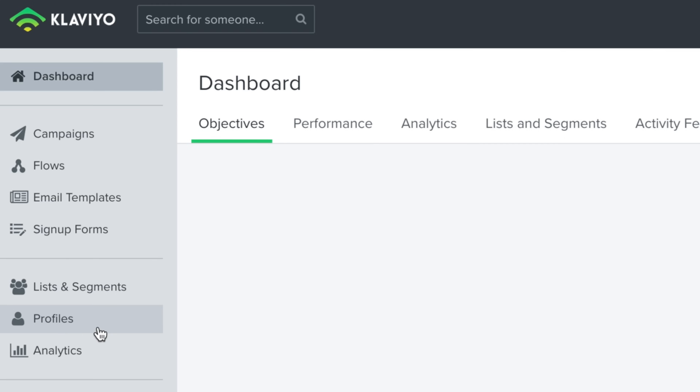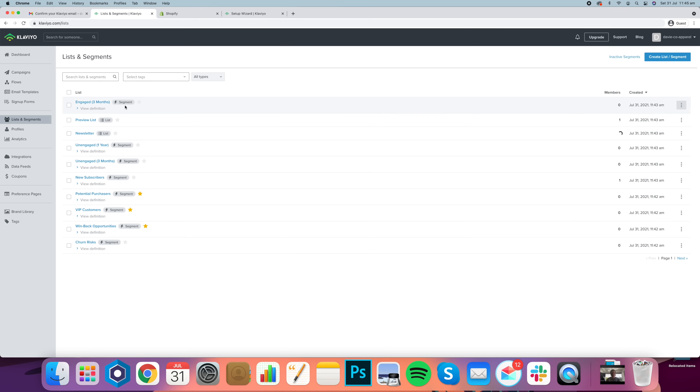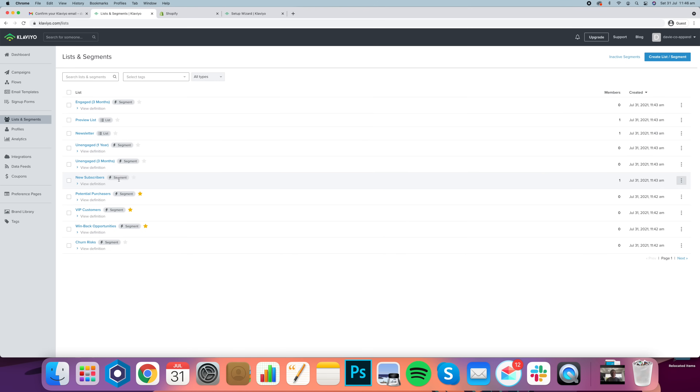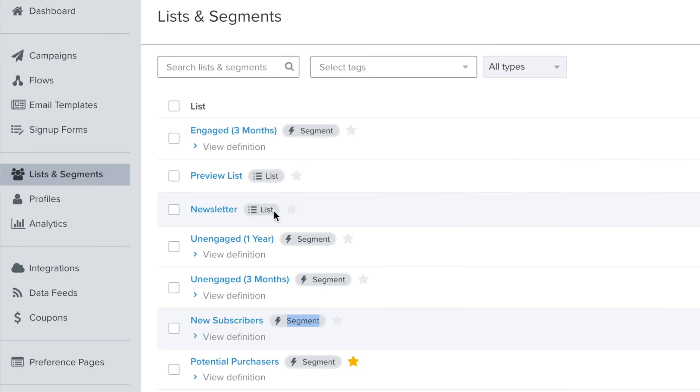Let's talk about lists and segments first because this is really important — understanding the difference will help you set up your targeting. A segment is basically a group of people with certain qualities or parameters that you want to send to, such as potential purchasers or new subscribers who've just come through your pop-up. These segments can be created from lists, which are broader collections of all your emails. Your newsletter list is everyone that signed up through your pop-up, whereas a new subscribers segment might be defined as people who signed up in the past 30 days.